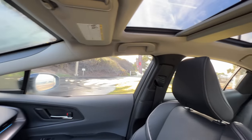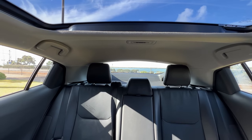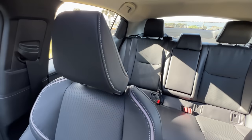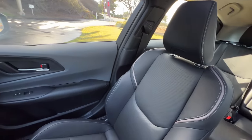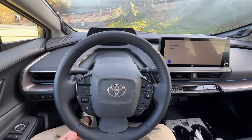Visibility is good up until you get to that C-pillar — then we've got a blind spot. Thankfully, there's standard blind spot monitoring with rear cross traffic. This cabin is definitely an upgrade over the predecessor, apart from the design of the driver's side cockpit.